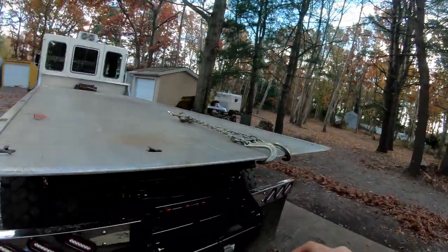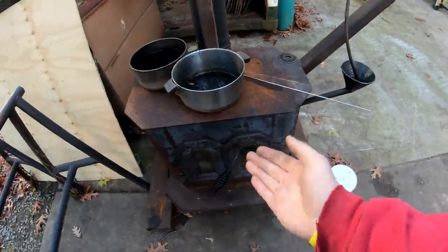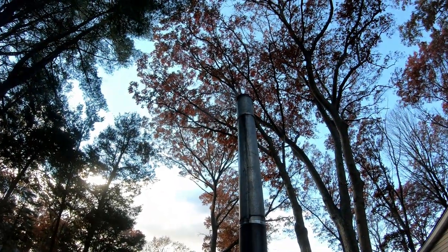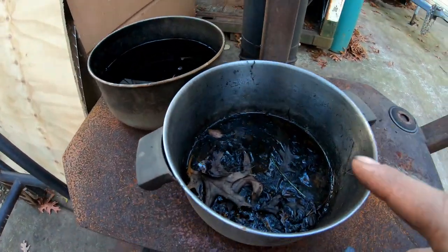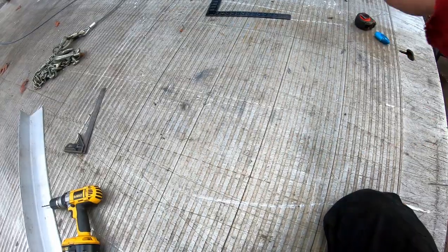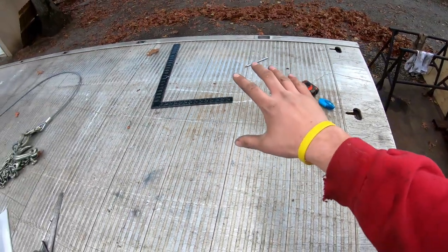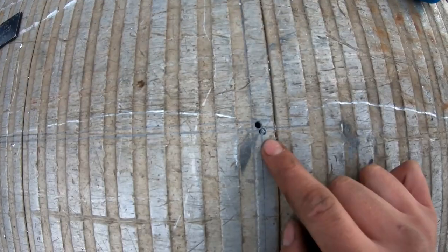Now I'm going to work on cutting the hole in the bed. It's really cold today so I've got my coveralls on and the waste oil burner going. I've got the square marked out. This bed is almost 40 years old so it's not perfectly square, so I did test drills where my original measurements were and found I was off a little bit.